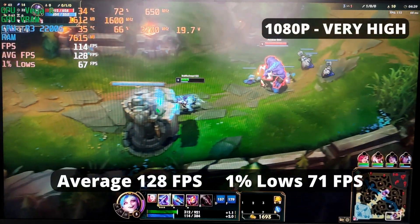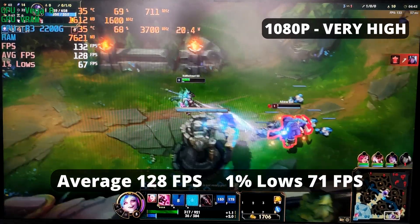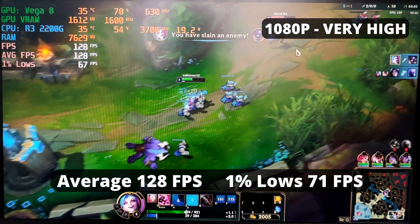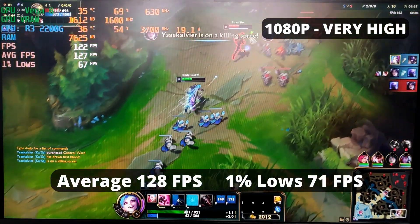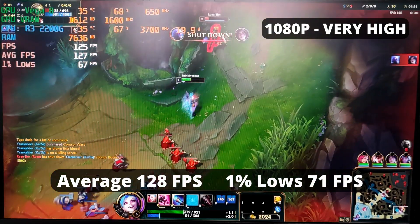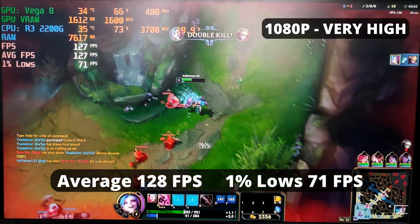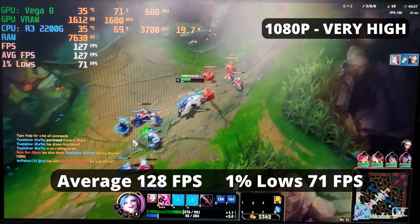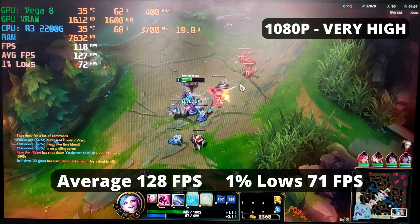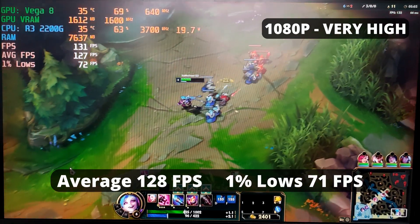League of Legends is a game more in the R3 2200G's caliber. At 1080p at very high settings, this APU is capable of delivering 128 FPS average and 71 1% low. So if you're a League of Legends player, the R3 2200G will deliver highly playable performance even at high settings. You can even run a higher refresh rate panel in this game with this APU.